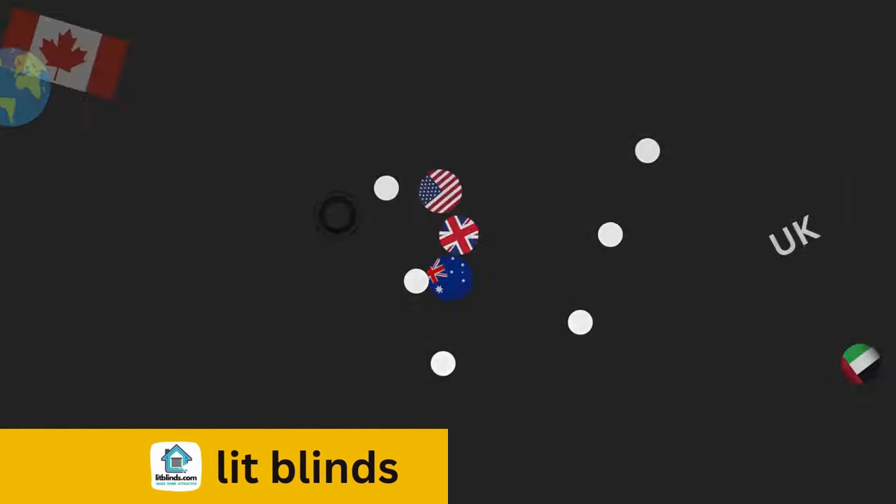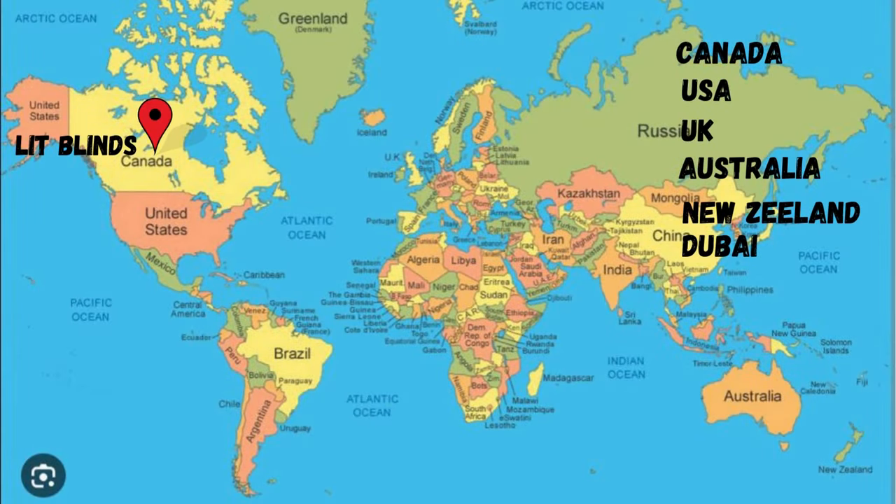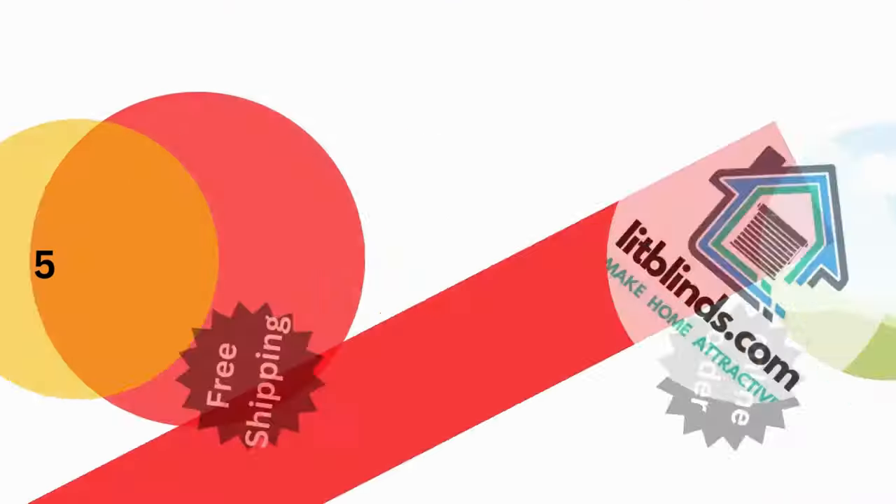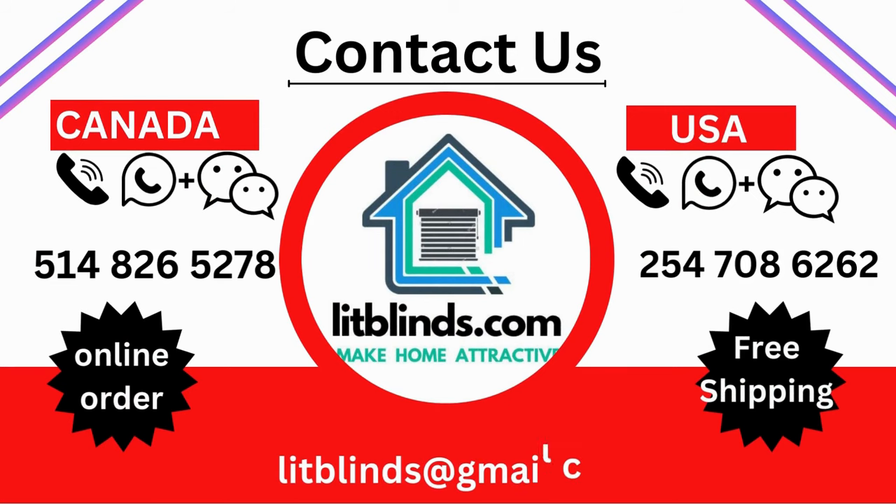LitBlinds provides free shipping and 50% off in each country. Order quickly to save your amount. Contact us: USA 514-826-5278, Canada 254-708-6262, email litblinds at gmail.com. Thanks for watching.